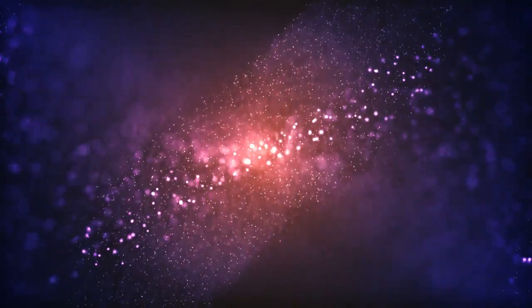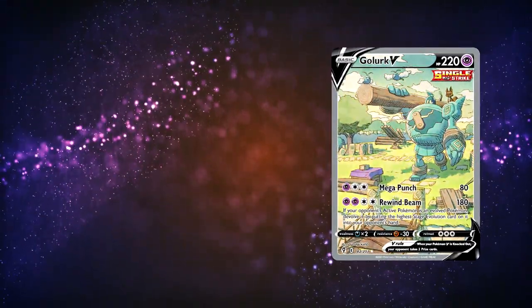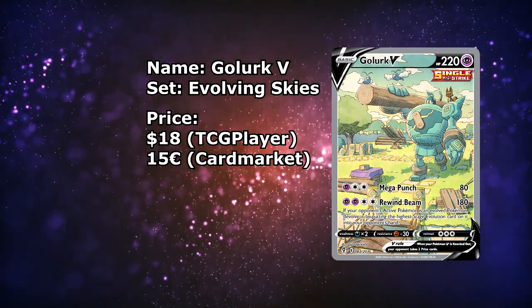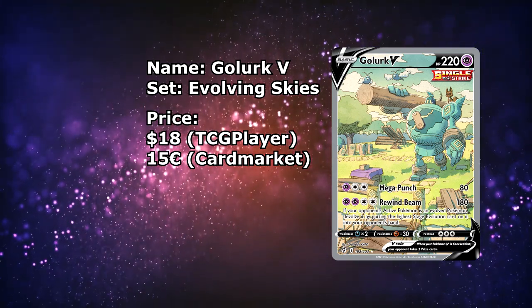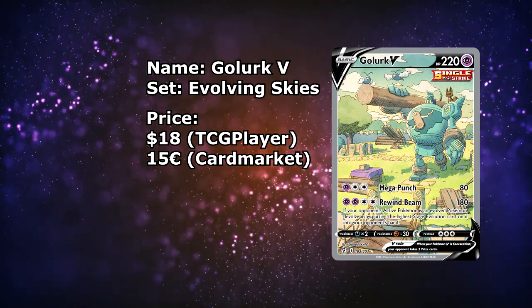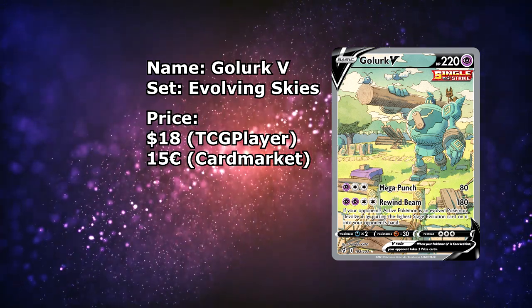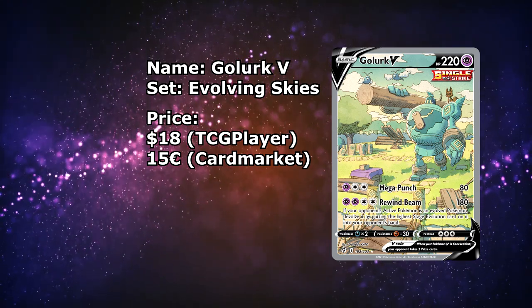Speaking of cheap alternate arts, this is one I've also pretty sure mentioned multiple times in these videos. It's the Golurk V from Evolving Skies, currently available for around $18 including shipping. I love this illustration — there are so many Pokémon in it and it's super well done, by Oswaldo Cato — a really, really great artist. Over on the European side, we are in luck, since this card actually turns out to be a bit cheaper at just around €15.